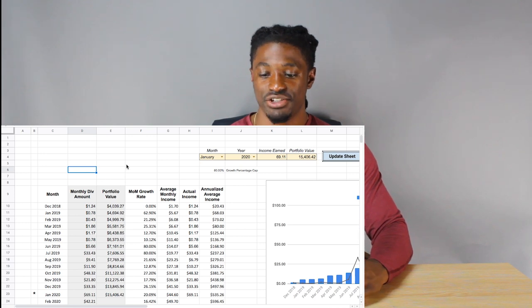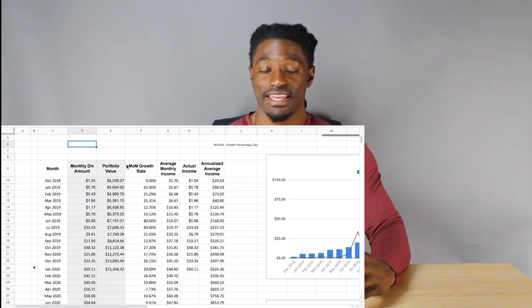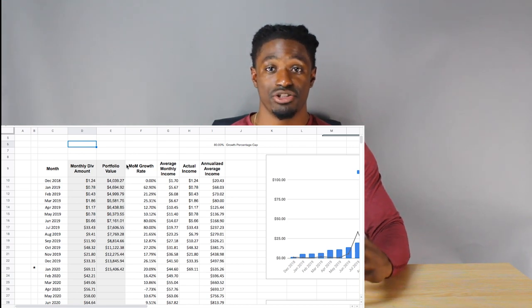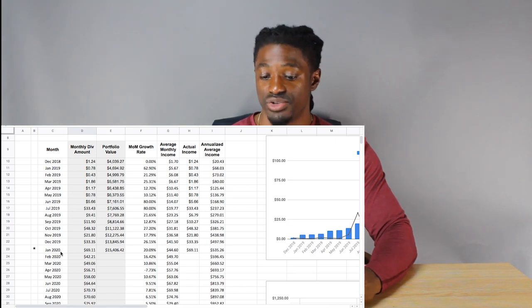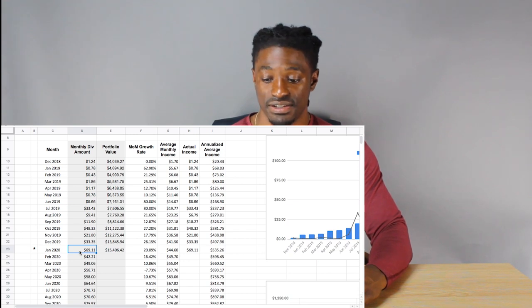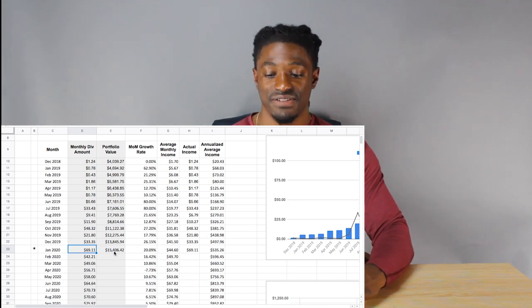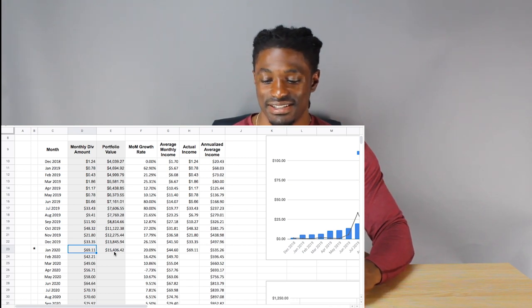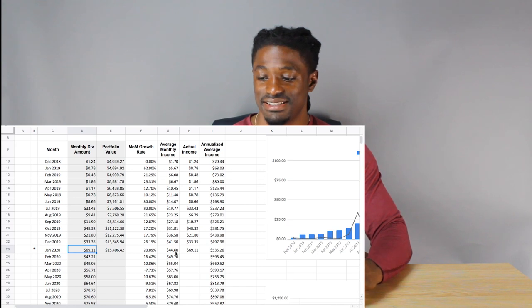What we have here are the charts that I use to track my monthly dividends. Before I get into my Robinhood account and show you which dividends were paid out, I'll show you my charts. In January 2020, I got paid a monthly dividend of $69.11. My portfolio value at the time was $15,406.42, with a month-over-month growth rate of 20%, and my average monthly income is $44.60.